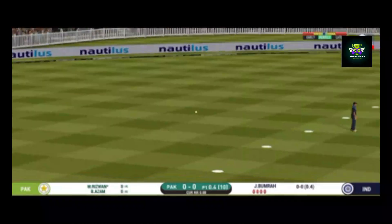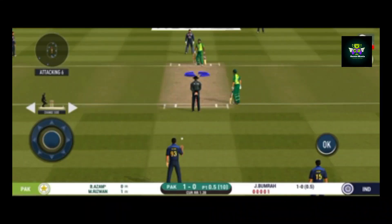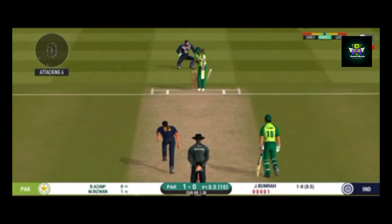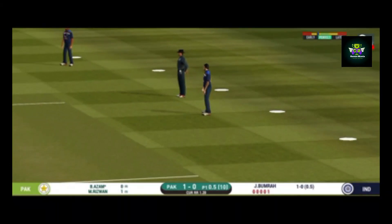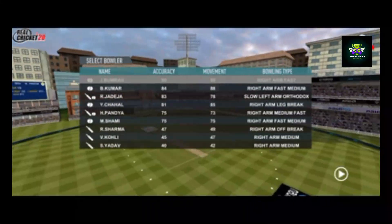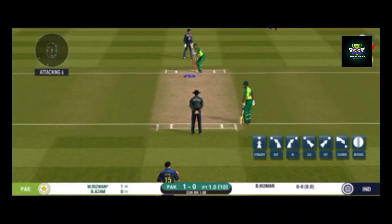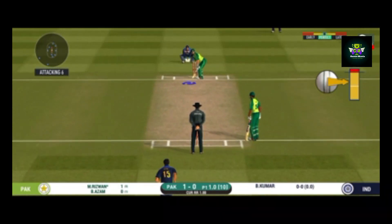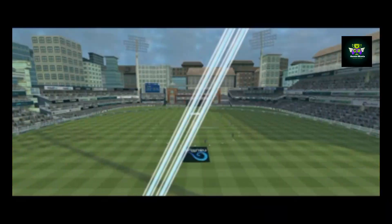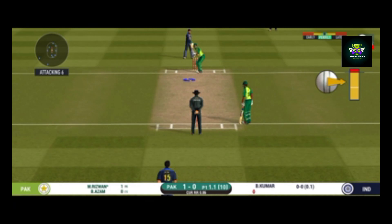Nudges it for a single. Batsman getting ready to face his first ball. He is unlucky there and once again hits straight to the fielder. Pacer introduced from the other end. Here is a fielder at deep extra cover. The bowler is bowling from his favourite end.